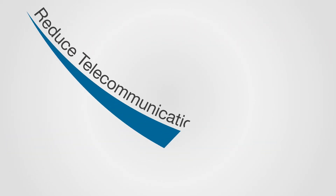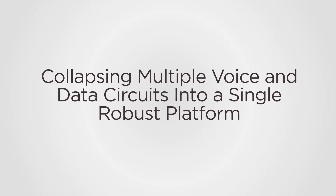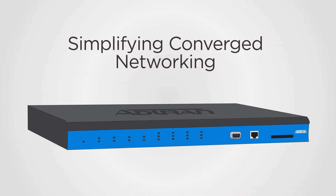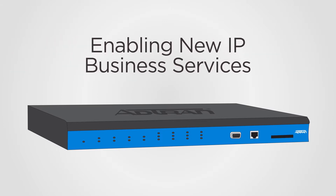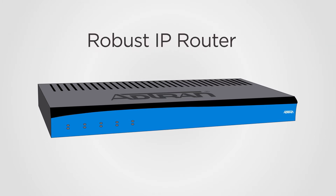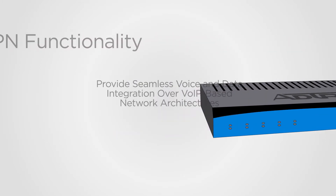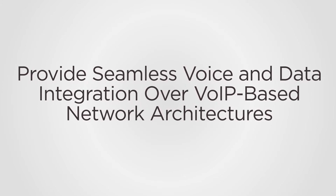Help reduce your customers' telecommunications costs by collapsing multiple voice and data circuits into a single robust platform, simplifying converged networking, and enabling new IP business services. AdTran's flexible Total Access IP business gateways offer SIP gateway functionality, a robust IP router, as well as firewall and VPN functionality to provide seamless voice and data integration over VoIP-based network architectures.